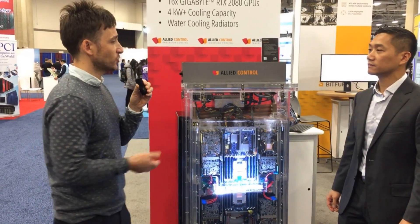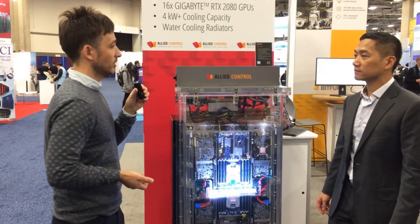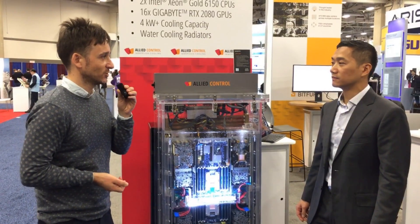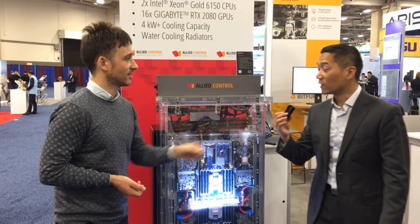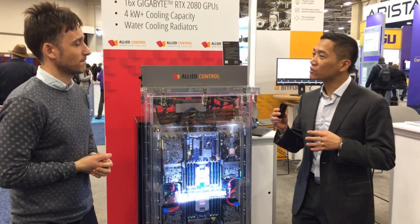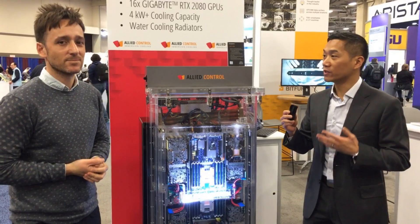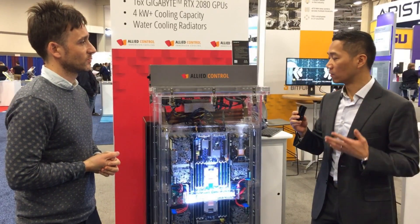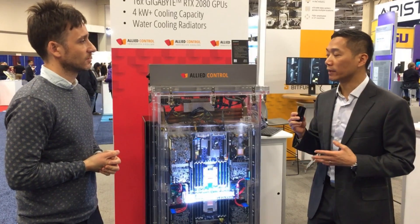Have you had a lot of interest so far at the show regarding your immersion cooling solution? Oh yes, very much. Just a few years ago the interest was not so great yet, but we see that with the advent of immersion cooling, more and more customers really want to take a look into it.